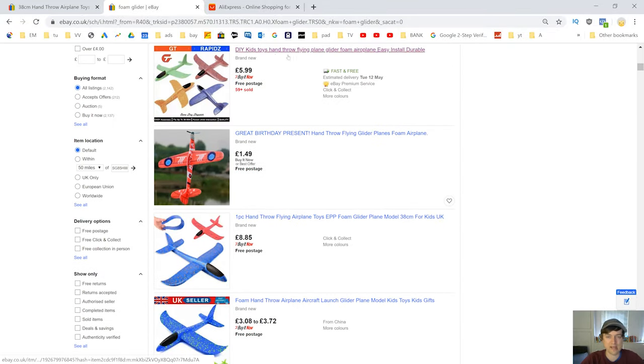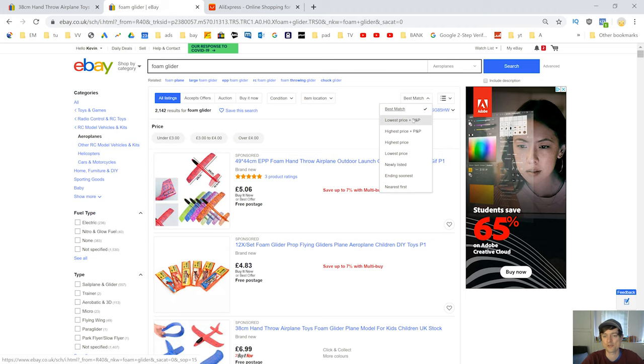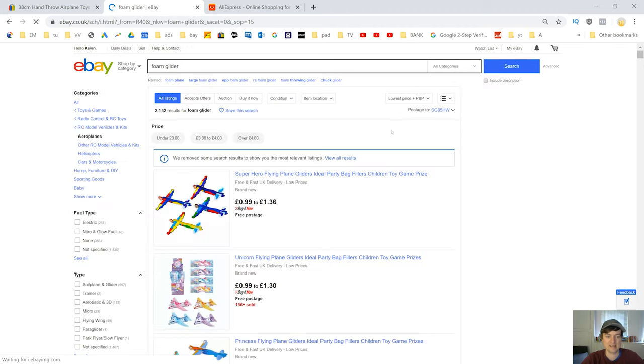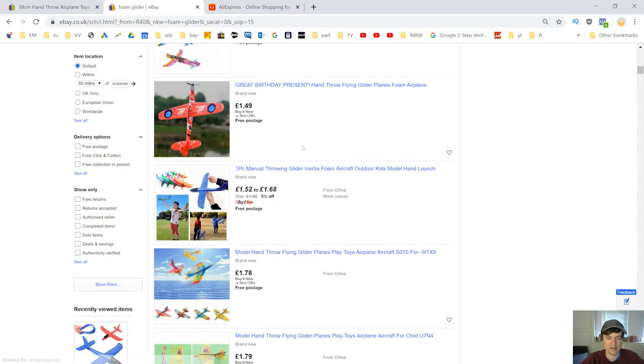The particular one I want to look at has quite a few sellers. One has sold 59, another has sold over 320. We've got a few competitors selling the exact same thing — that's not always a big deal. If you want to know the cheapest price, you come up here and sort by price including postage and packaging, lowest first.